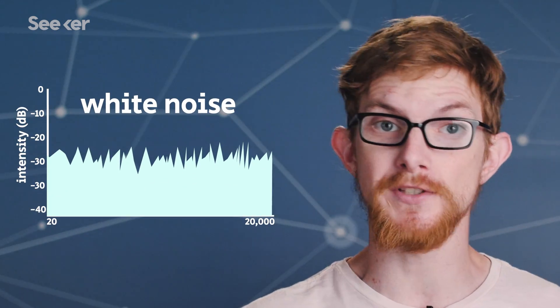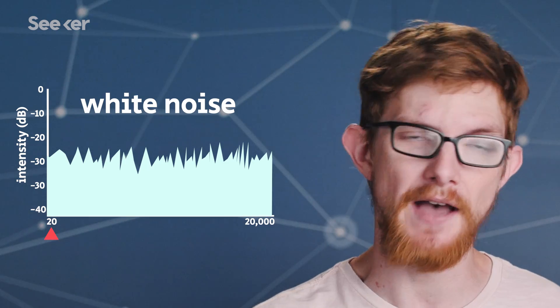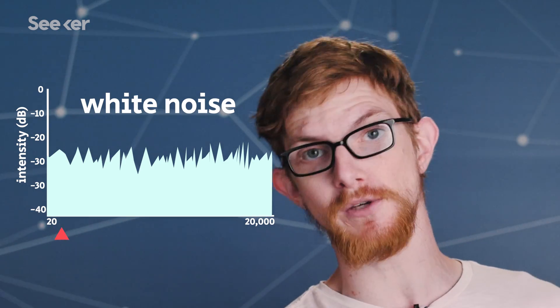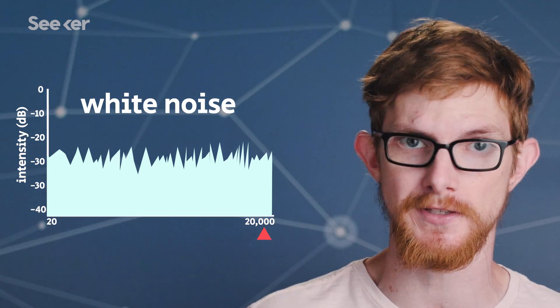Likewise, the frequencies in white noise are all equally represented, with the lowest audible frequency at 20Hz having the same power as all the frequencies above it up to the highest frequency humans can hear at 20,000Hz. White noise sounds like this.